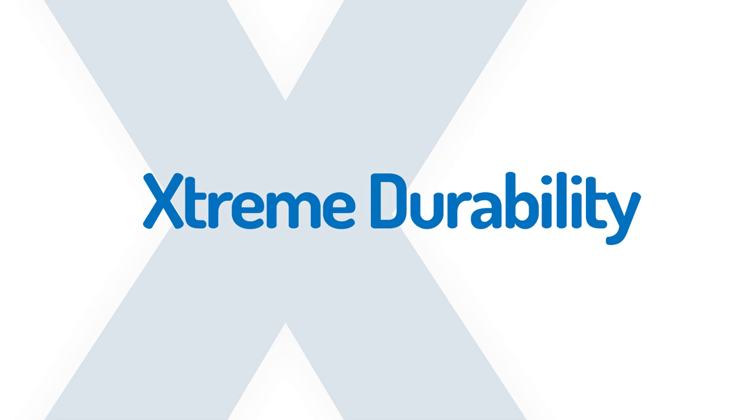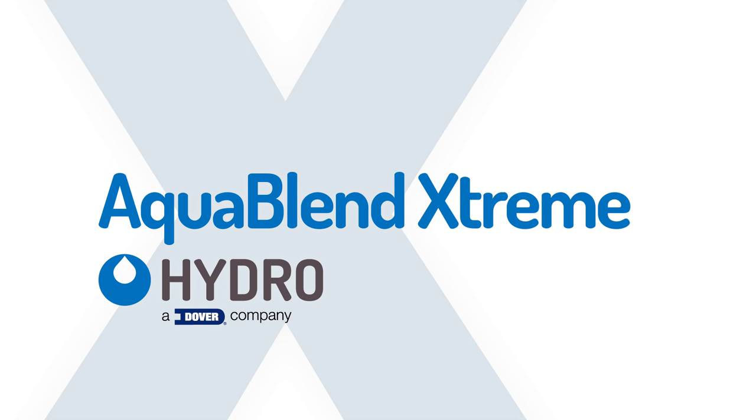Extreme performance, extreme durability, extreme compatibility. Introducing the AquaBlend Extreme water-driven pump from Hydro Systems.